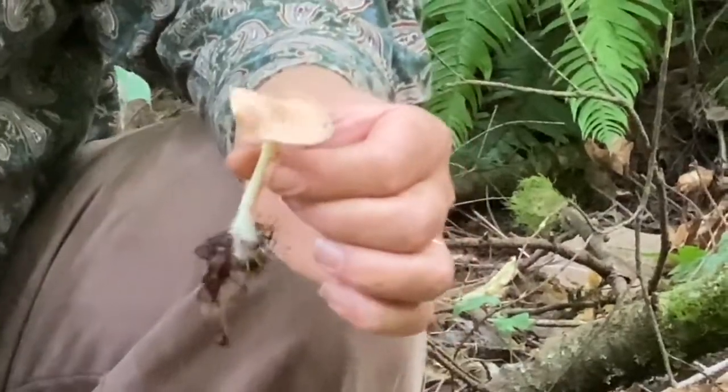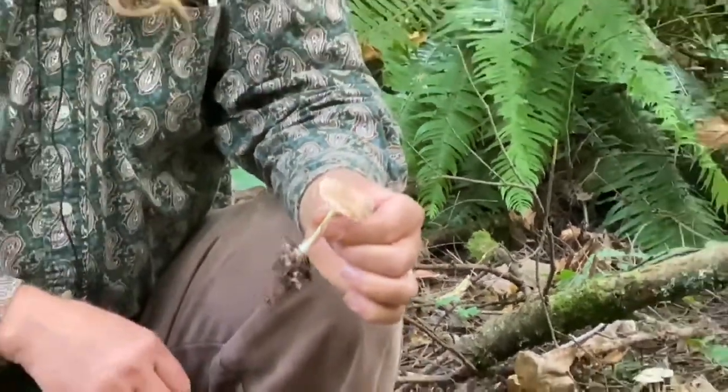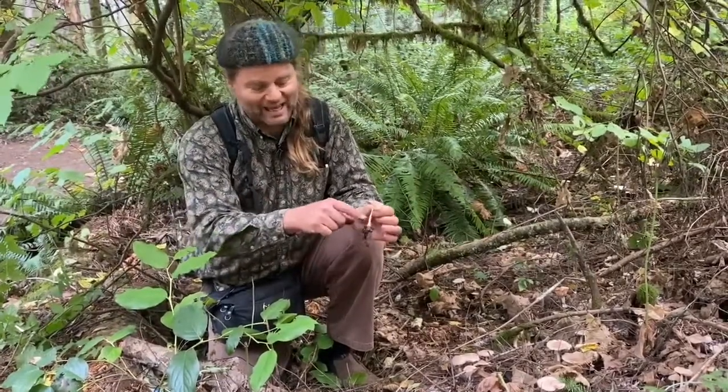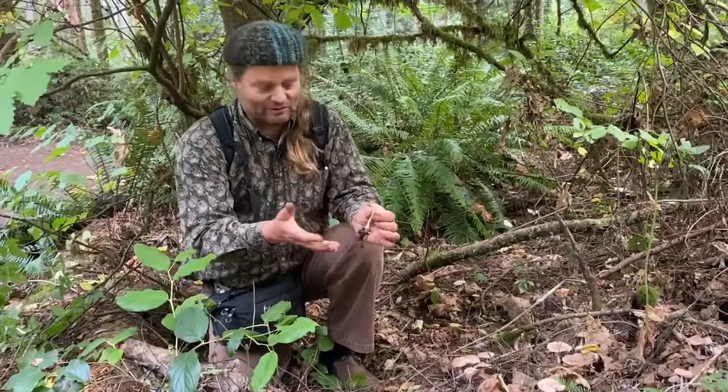This mushroom is also known as Gymnopus peronatus. Gymnopus means 'naked foot' — gymno is naked, pus refers to foot. So that 'naked foot' is actually the woolly foot here, which is an interesting contradiction in the naming.